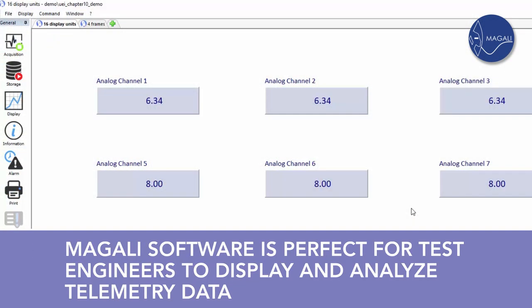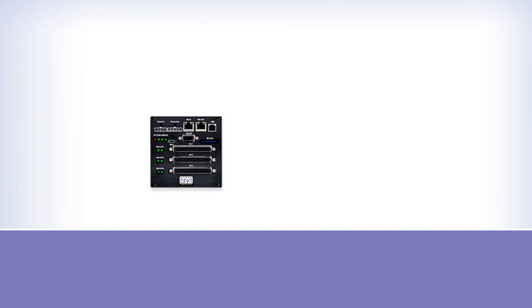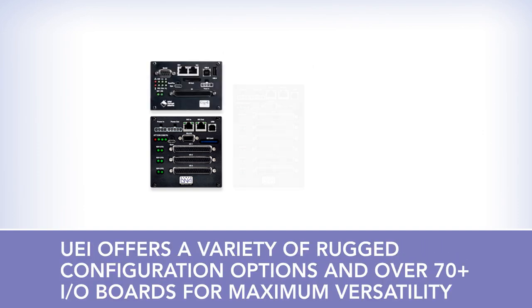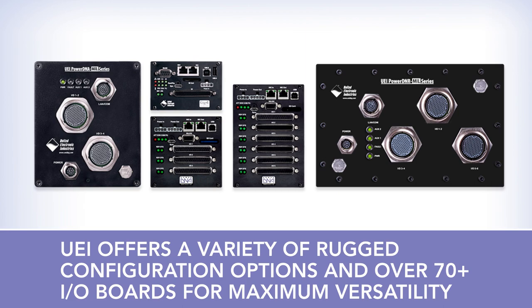The Megali software displays the data in real time or shows the data trends over a duration. The UEI PAC is a flexible, rugged device suitable for your various data logging and control applications.